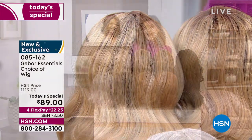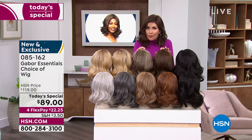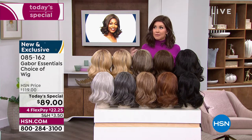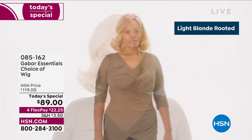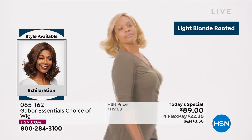You can type in item number 085162 or go to hsn.com. With so many of you waiting on the phone to get your brand new hairstyle that's going to be your go-to look every single day — always looking fabulous — your best bet is always hsn.com or download the HSN app. We are here for you, and this is Customer Appreciation Month.